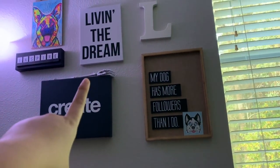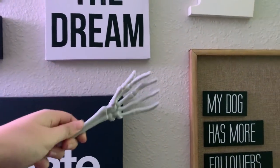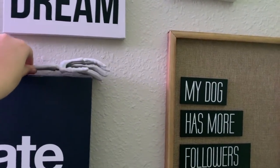I also have a skeleton hand up here, which is literally so funny — it just kind of sits up there. Then I have my window and I can see my backyard.